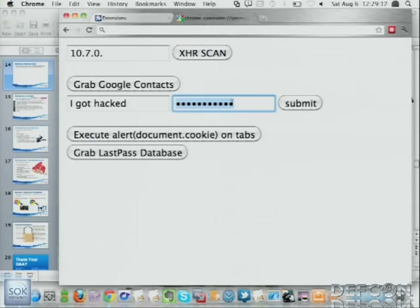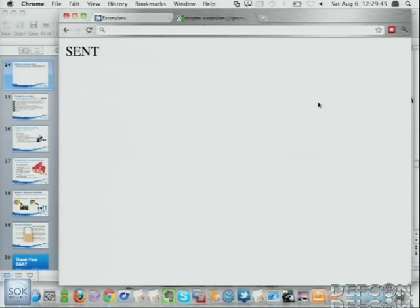Who wants to come up on stage and type their phone number in? Since this extension has permission to the whole web, it also has permission to Google Voice. We're able to hijack that, parse Google Voice for its CSRF token on the fly, and then spoof a phone call. As an attacker, I would pop the victim's extension and force a phone call from their Google Voice account to whoever I wanted.